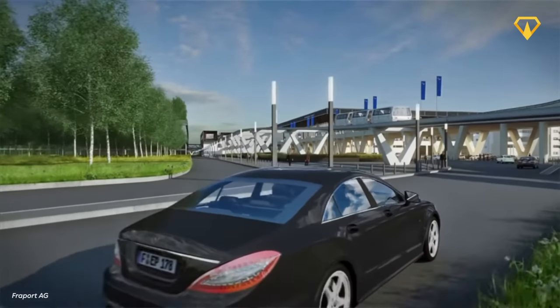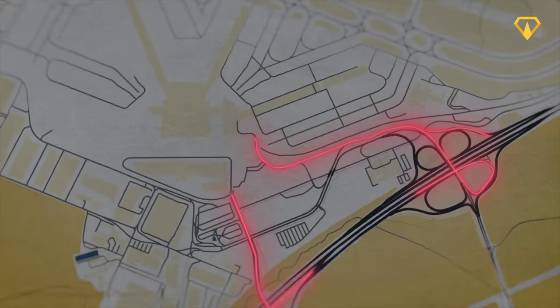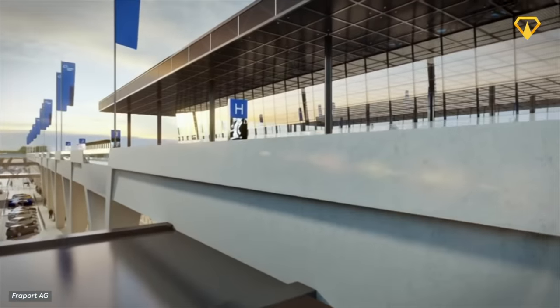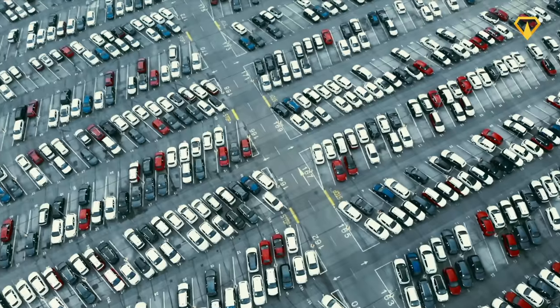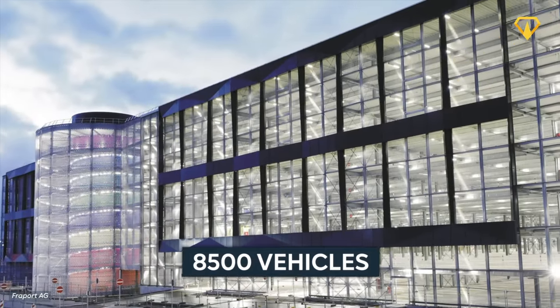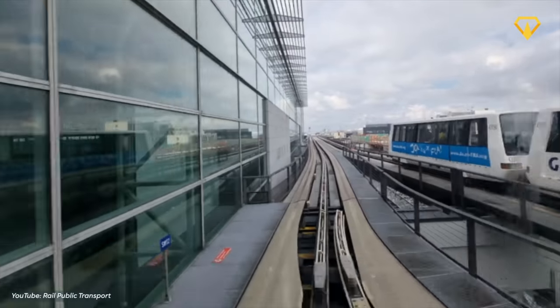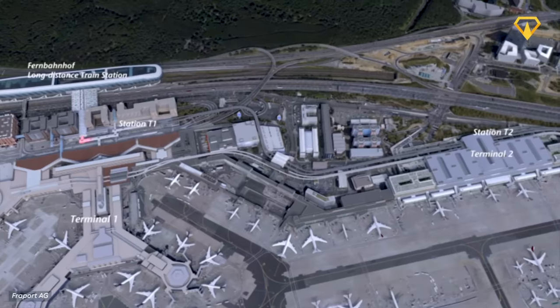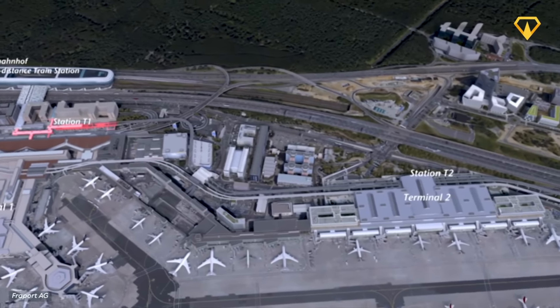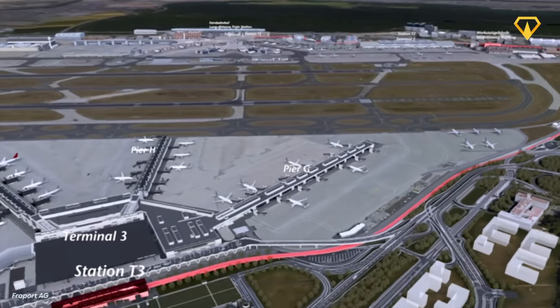So what will the completed terminal look like, and what will it be like to visit? Visitors will have two main ways to access the new terminal. The first is by car, using the 11-meter-high and half-a-kilometer-long drive-in platform located directly in front of the departure hall gates. To handle thousands of cars, an eight-story parking garage with a capacity of 8,500 vehicles will also be built. The second option to reach Terminal 3 is by the Skyline, a driverless double-track system that will connect the airport's train station at Terminal 1 with the new one in just eight minutes.